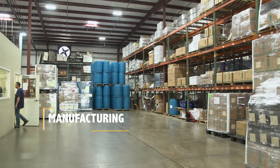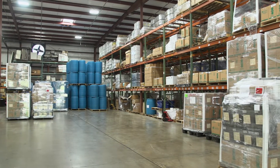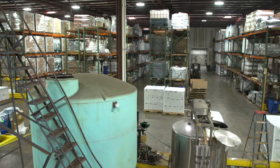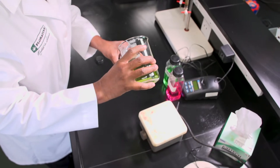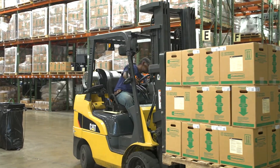Moving from the labs to the 35,000 square foot manufacturing facility just a few feet away, we see where all of Fluortine's products are made. Fluortine takes great pride in controlling all of its products, from the R&D stage all the way to final packaging and shipping.